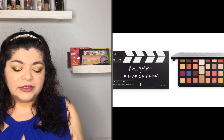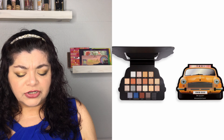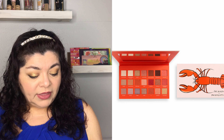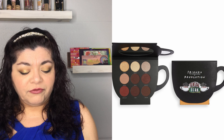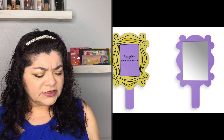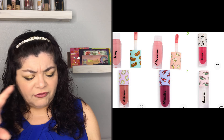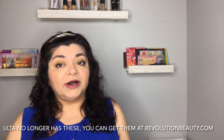They also have the Friends x Makeup Revolution limited edition collection, retailing from $8 to $25. It looks like they have eyeshadow palettes, lip glosses, and other items, all themed around the TV show Friends — there's a taxi, the iconic mirror from their apartment, a lobster, a Central Perk mug, and more. This is the perfect gift for a makeup enthusiast who loves Friends.